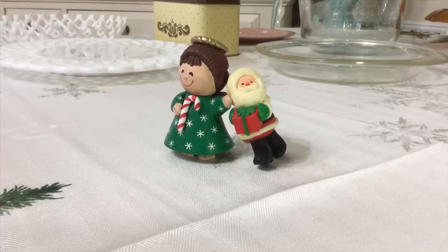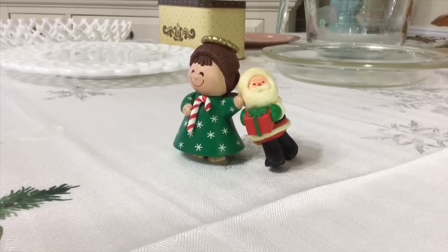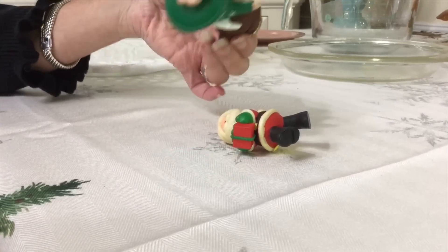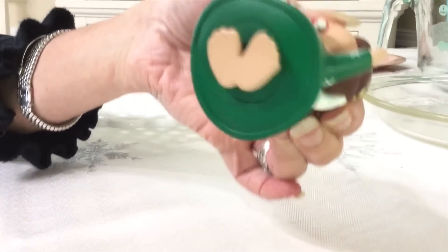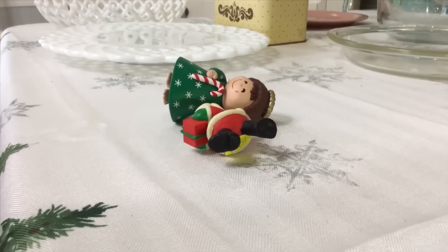I picked up these two little cuties at the Salvation Army. All seasonal Christmas was 90% off, so these were the two little pieces I found. I probably paid a whopping 10 cents for both of them. This angel here is marked Hallmark on the bottom, and this little Santa right here, who does not want to stand up on its own, is unmarked. I'll put them away for next Christmas.